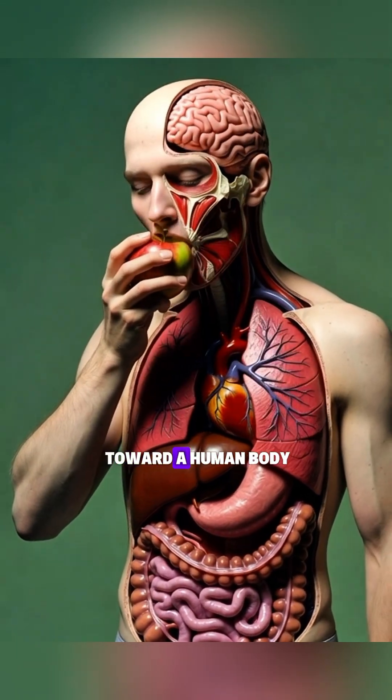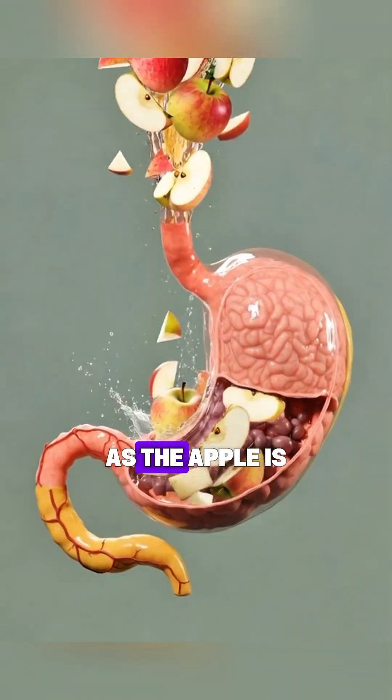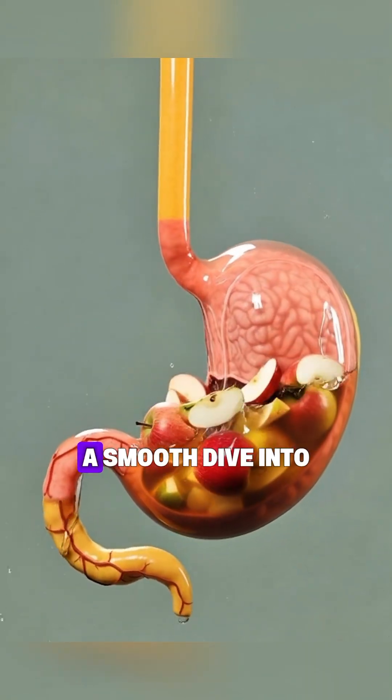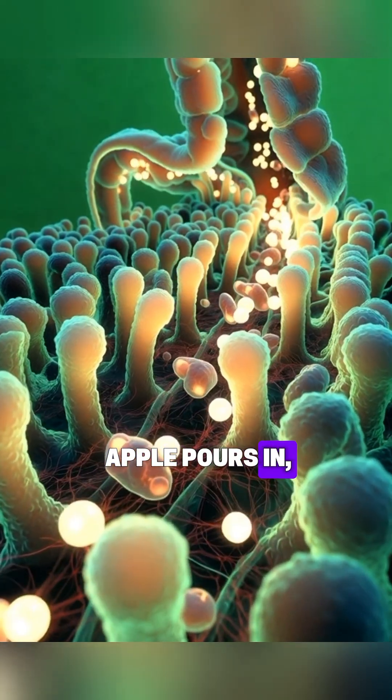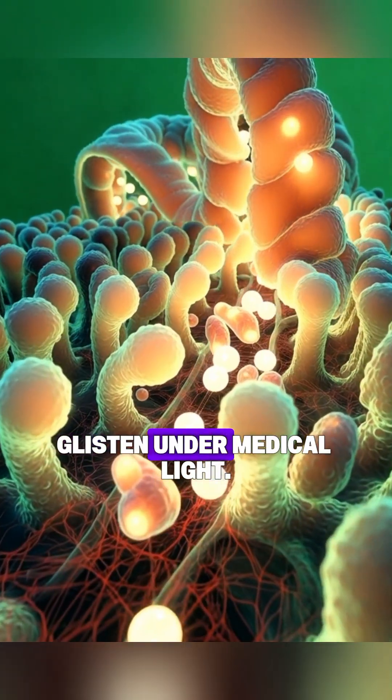A slow cinematic move toward a human body with exposed internal organs. Breathing gently as the apple is lifted closer to the mouth against a clean green background. A smooth dive into the stomach where liquefied apple pours in, swirling and mixing with digestive acids as the inner walls glisten under medical light.